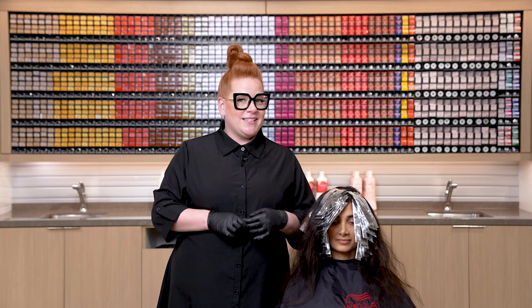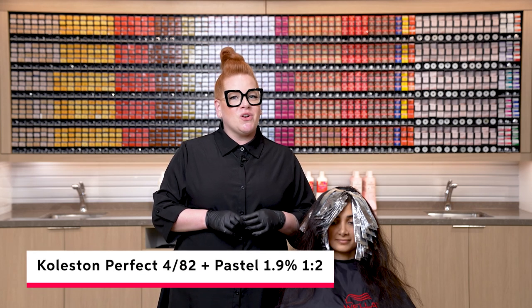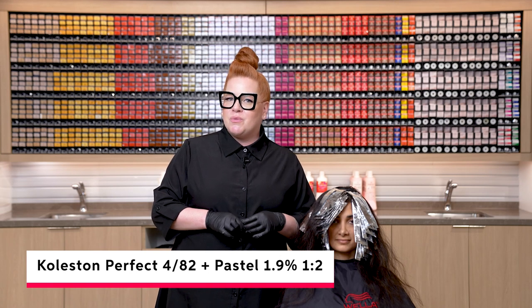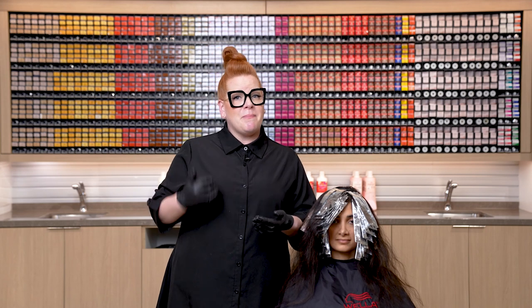We've completed our lightening step. Now we're going to move into incorporating the depth as the foils are processing. We're going to be working with our new shade in Cholestone Perfect 4/82, and that's going to be at a 1-to-2 ratio with our pastel developer. We're going to apply that from roots to ends in between our foils starting in the back.